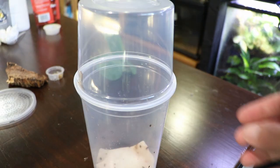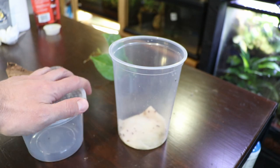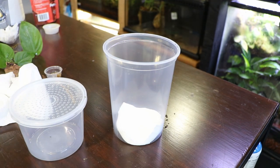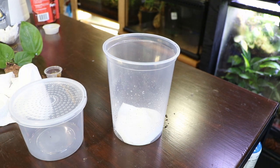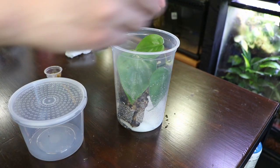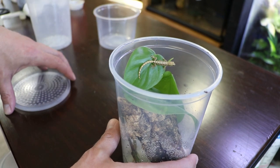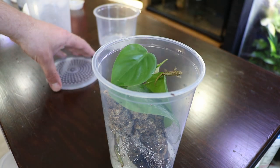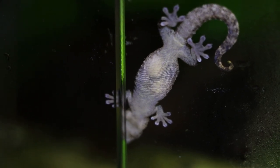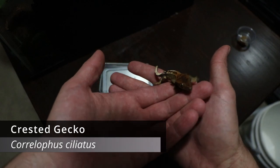It took a while to catch her — she's pretty sneaky and would run back into the leaves every time I tried to open the door, but I eventually got her. I've been raising her in this little deli cup ever since. I need to change the paper towel at the bottom, so I'm going to transfer her into another container, clean out the deli cup, and put in clean paper towels. I keep it just damp to ensure enough humidity for shedding, and there's a piece of cork bark and a little piece of philodendron in there for climbing and hiding. She's doing really well, and I actually got a shot just a couple days ago where you can clearly see eggs visible inside her belly, so she's going to be laying right away.